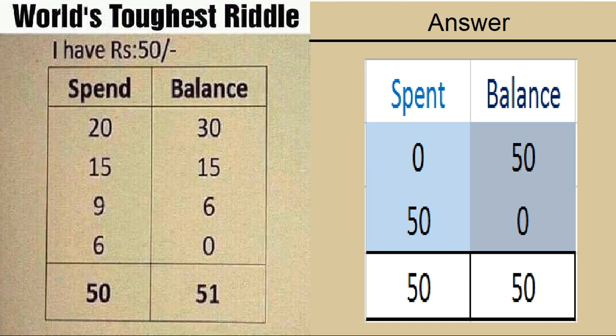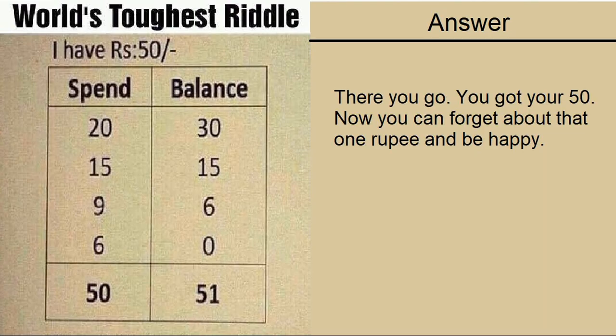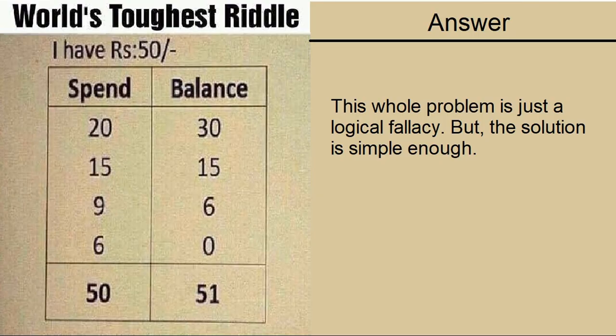But if you want to get the balance to be the same as the spend sum, then you need to do it like this. There you go — you got your 50. Now you can forget about the one rupee and be happy. So this whole problem is just a logical fallacy, but the solution is simple enough.